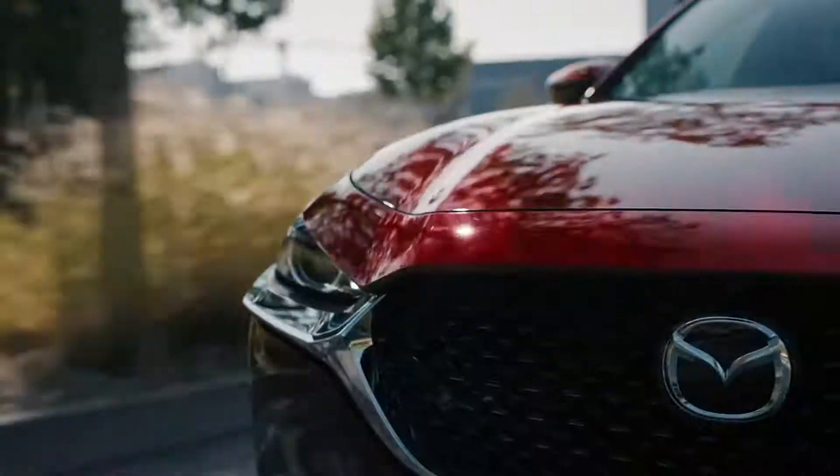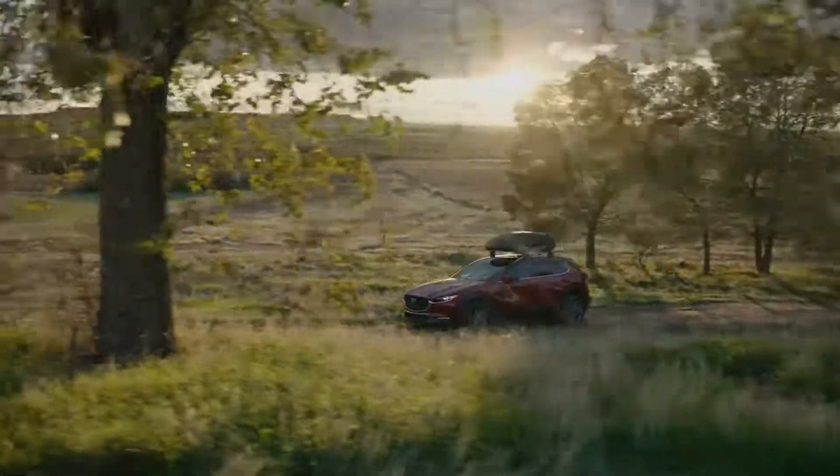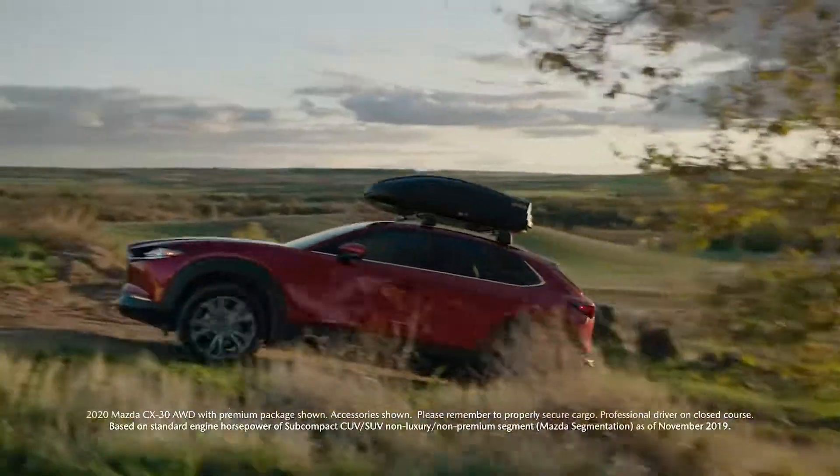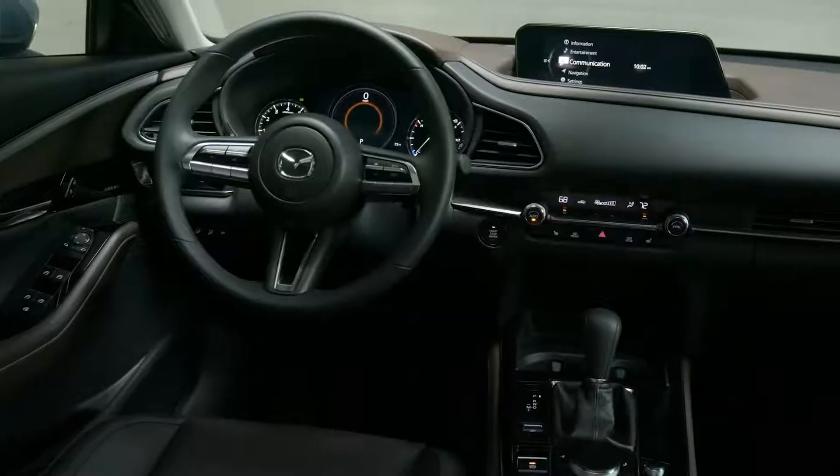The Mazda CX-30 is our new crossover that is masterfully crafted with class-leading standard horsepower, a sleek, bold new design, and an elegant new interior.